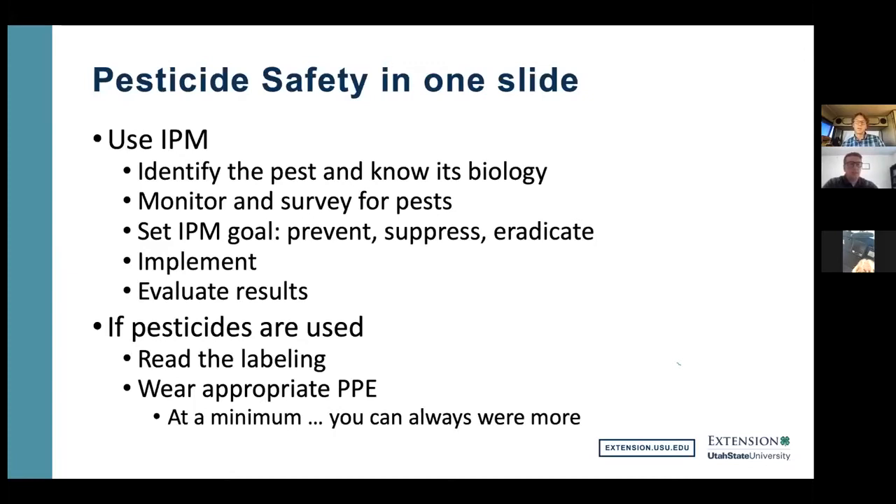Pesticide safety is really about using IPM. IPM is basically applying the scientific method to pest management. You identify and know the biology of your pest, you monitor and survey the pest, you set up your goals — whether to prevent, suppress, or eradicate — then you implement, evaluate whether numbers have gone down, and then reevaluate, reassess, and reapply. That's what you do with IPM: recognize a problem, develop a plan, implement, review, and then go back and start again.